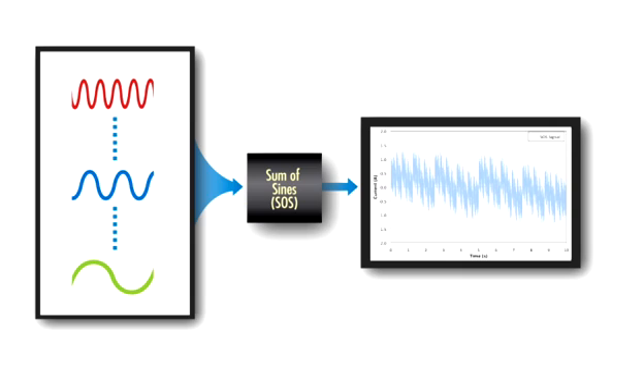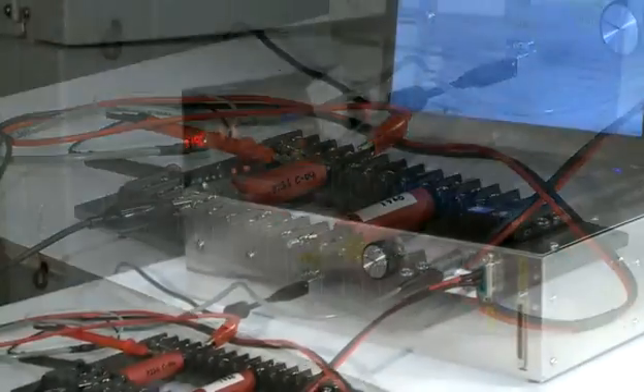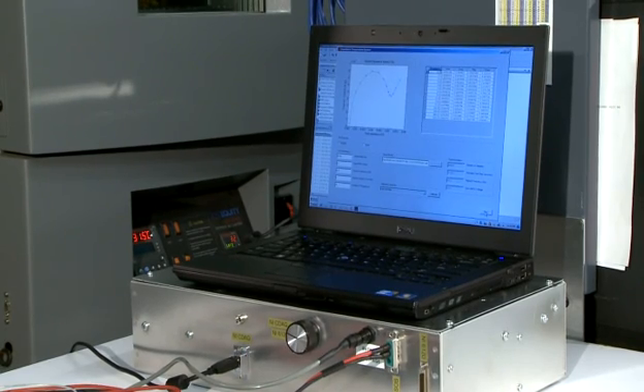Sinusoidal signals are generated and strategically separated by a known frequency spread and summed together. This combined signal is injected into the battery and the response is captured by a data acquisition system for analysis. The results are comparable to laboratory measurements using expensive equipment, but at a fraction of the cost and time.